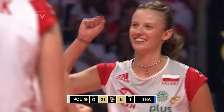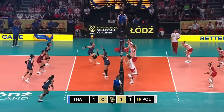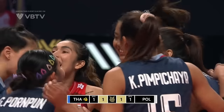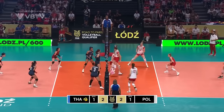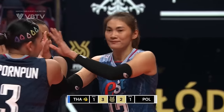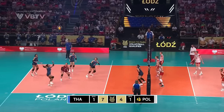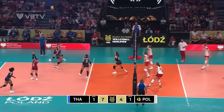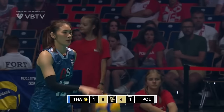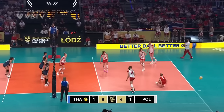That's a huge block. Serve. Out to left side, nice swing from Thailand. Tight pass — the overpass, and Thailand put it down. Cross court serve, out of system for Thailand. How have they snuck this through? Bermansuk with the serve — and it's an ace!